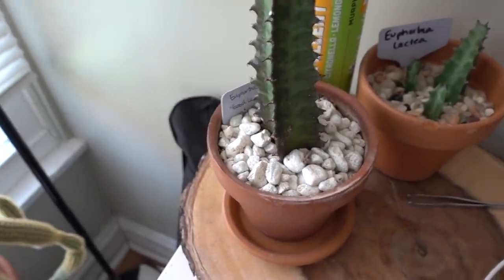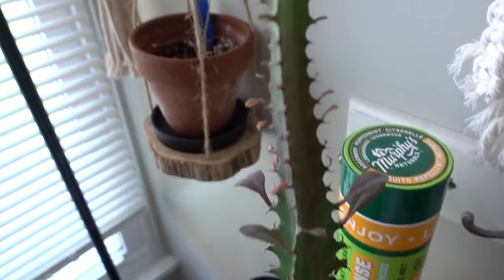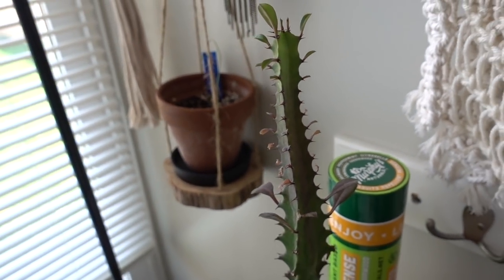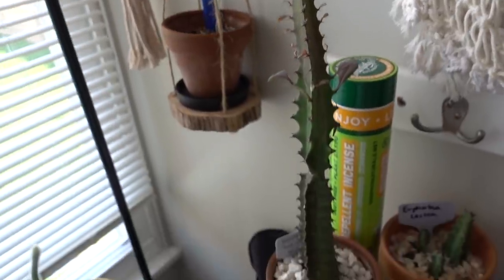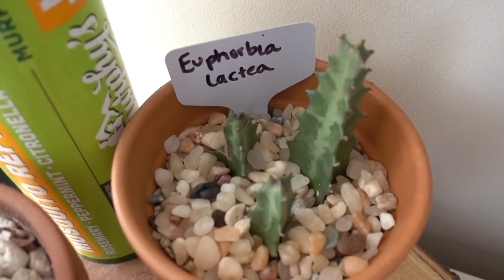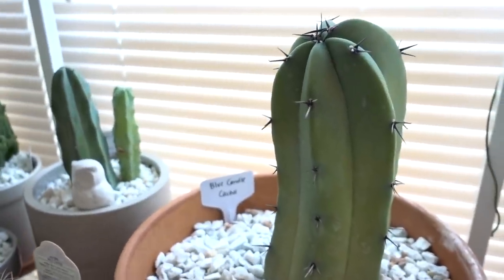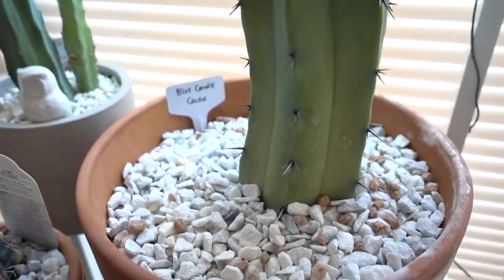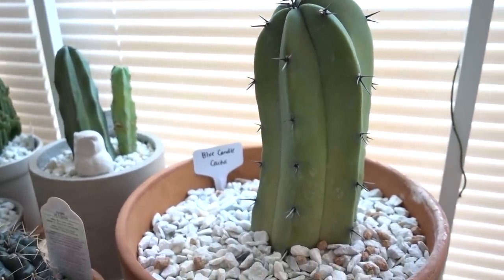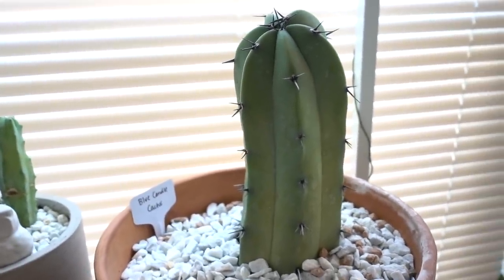Here we have a euphorbia good luck royal red. This whole top section is new — I've had this for about a year now. This is a euphorbia lactea — they're babies. This is my blue candle cactus. I got this from my mom's landscape in Arizona and it's just so awesome. I was thinking of bringing it outside but it's so perfect and I don't want the squirrels to attack it. Hopefully it'll be happy in this window.